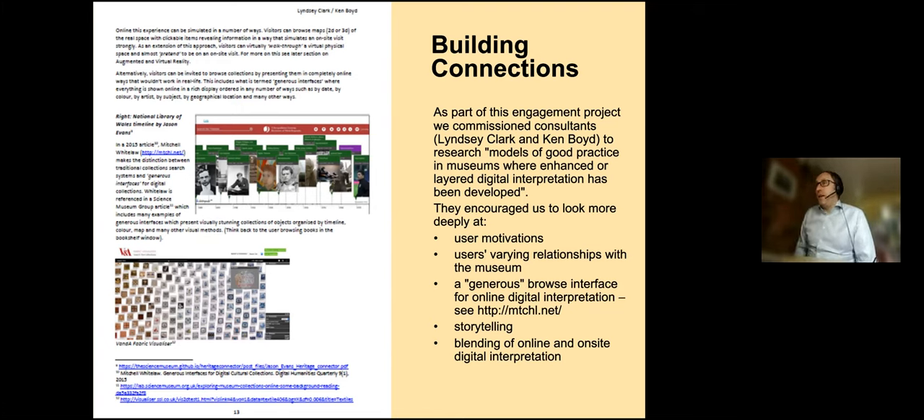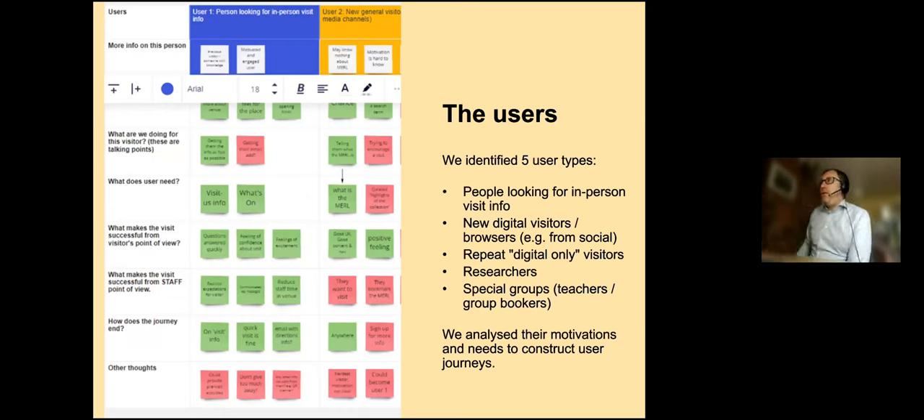One key moment was looking at Mitchell Whitelaw's work on generous browse interfaces. The idea is that when you give someone a search box, you're saying 'look at our collections, but through a letterbox on a front door.' We need to make our interface, particularly for certain audiences, much more generous and immediate — where they can start to see content straight away — bringing in more storytelling and a blending of online and on-site digital interpretation. Out of that, we identified five different user types in terms of the Museum of English Rural Life website — we know we're successful on social media, but the website needed greater focus on user experience.